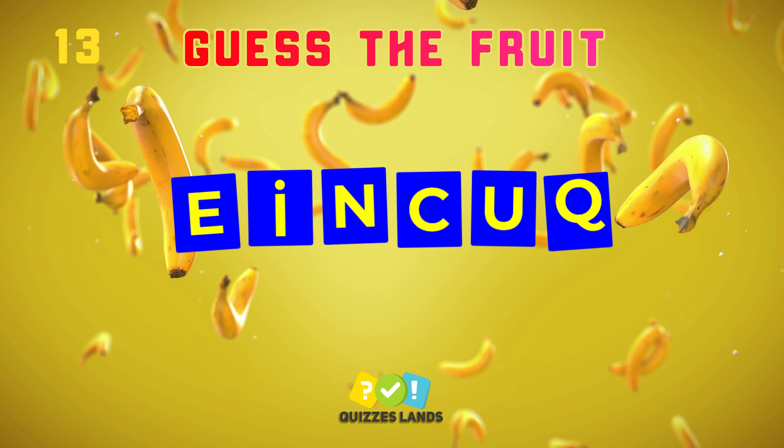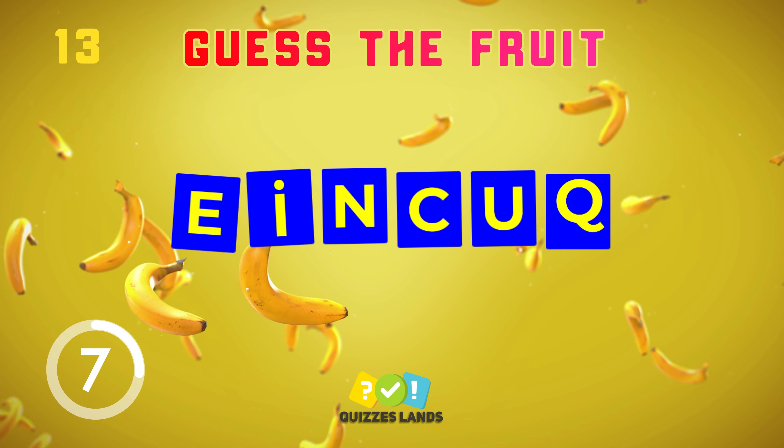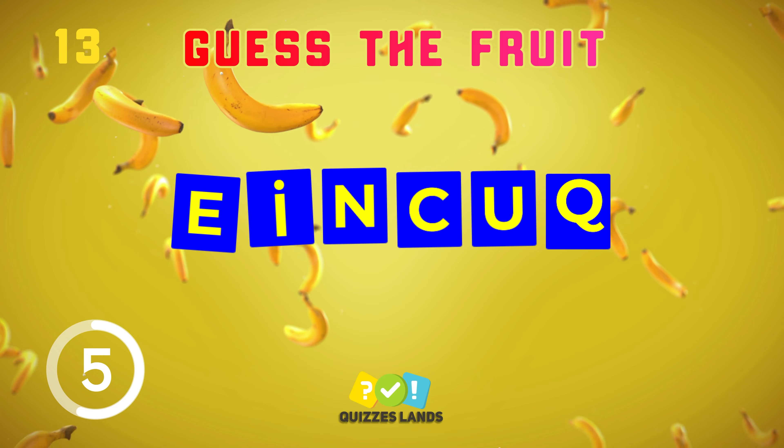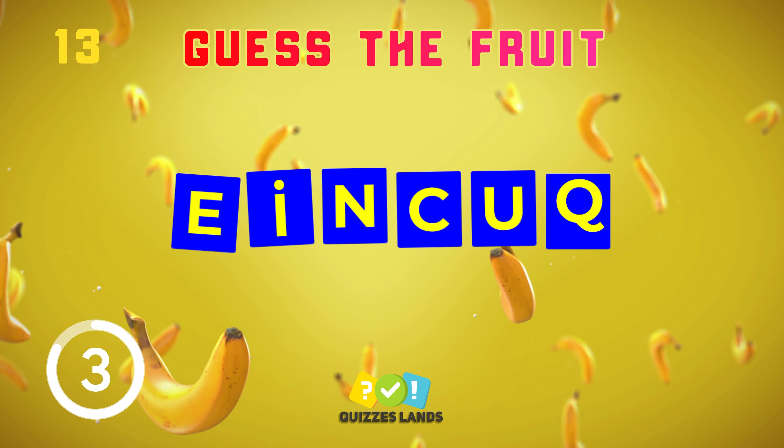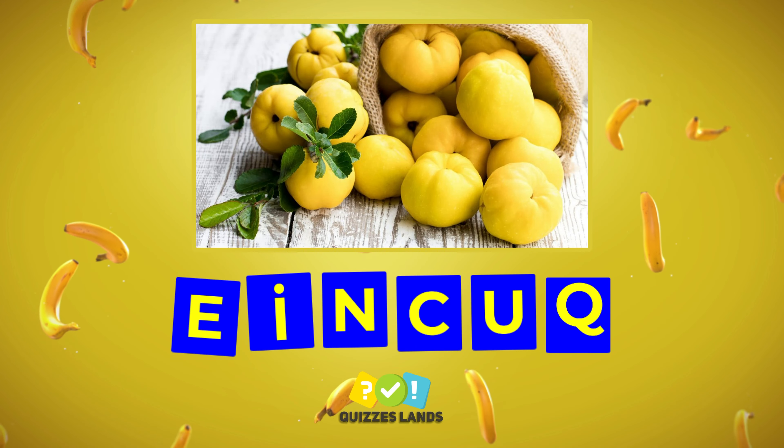Quince. Next, the hard question. Quince.